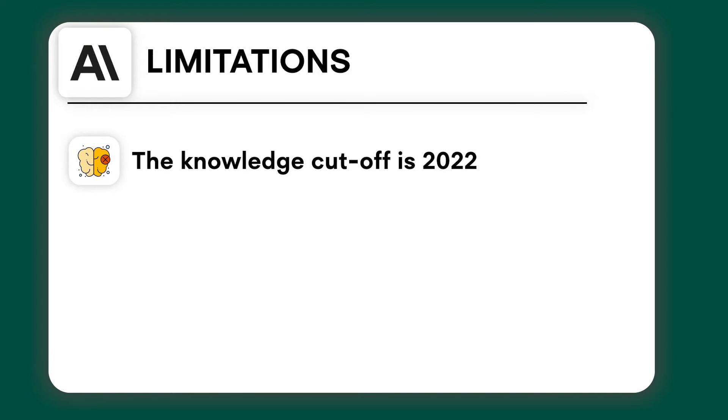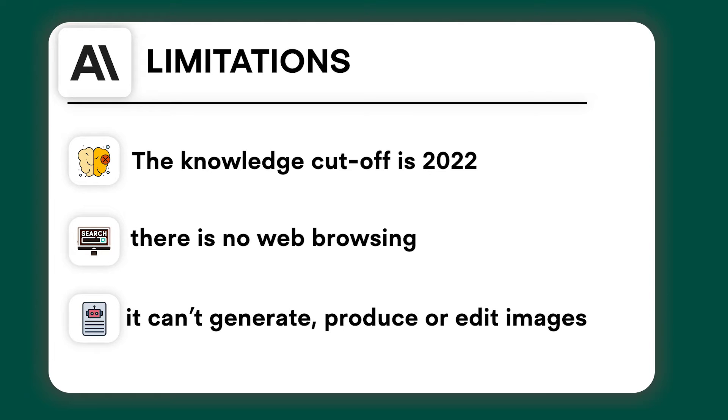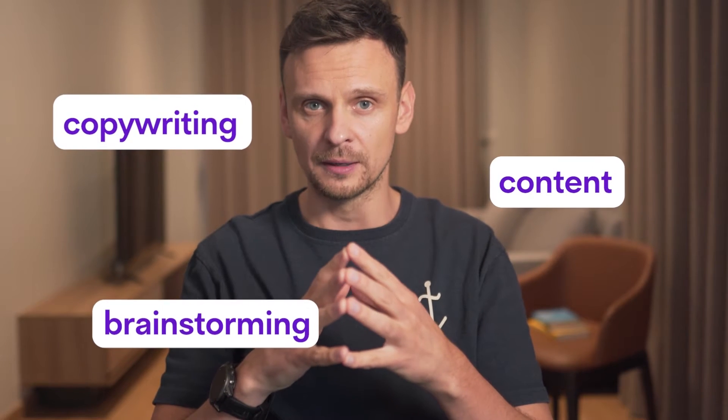But what are the limitations? The knowledge cutoff is 2022, there is no web browsing, and it can't generate, produce, or edit images. So Claude is probably not the best option if you want an all-in-one tool, but it is very good for copywriting, content, and brainstorming, as it's exceptionally good at replicating your voice and getting creative.